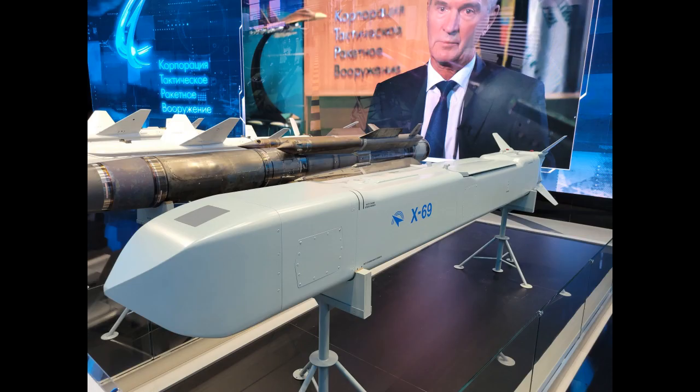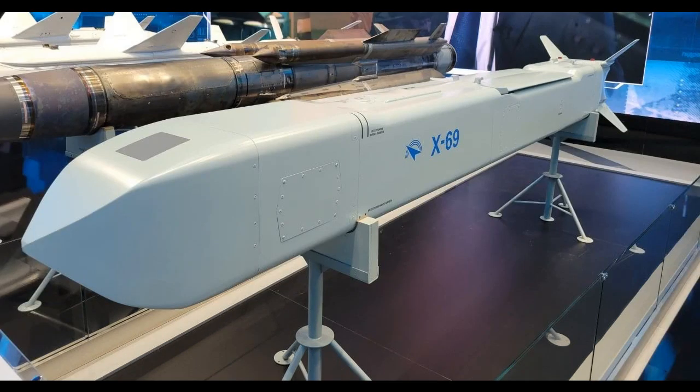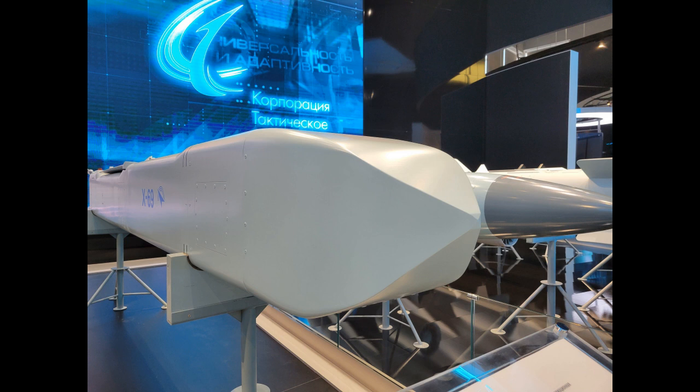Developed by the State Machine Building Design Bureau, it would probably carry the Kh-69 name once it has entered service. The missile is stealthy against enemy air defense due to its rectangular cross-section and fuselage, and it also comes with special radar absorbent material and coating to make it stealthy.